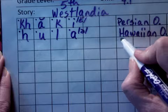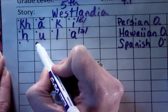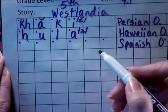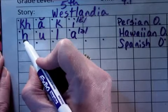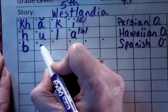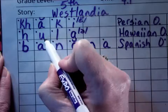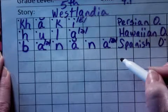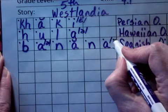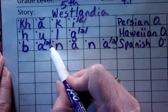The next word has a Spanish origin. It's banana. Sounded out: buh, uh, n, ah, n, uh. For those of you who are still having problems with B and D — buh, my lips are closed, the line comes first. The two A's that say 'uh' are in unstressed syllables; this is the schwa — the upside down E — and the schwa says 'uh.' The middle syllable is the stressed syllable, so it says the short 'ah' sound. Banana.